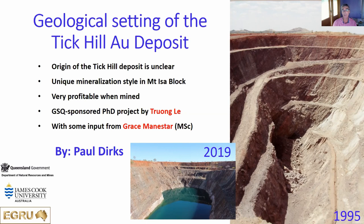I've got two photographs here. This is what Tick Hill looked like at the end of its mining life in 1995 when the pit was still open. This is what it looks like today. When we started with this project, there was very little information available in the public domain. We had to rely on a few company reports and we didn't have access to the old mine data either. So when we first went to the pit, we had to rely on photographs like this to work out what the actual mineralized zone would have looked like and where we should do our mapping and sampling.